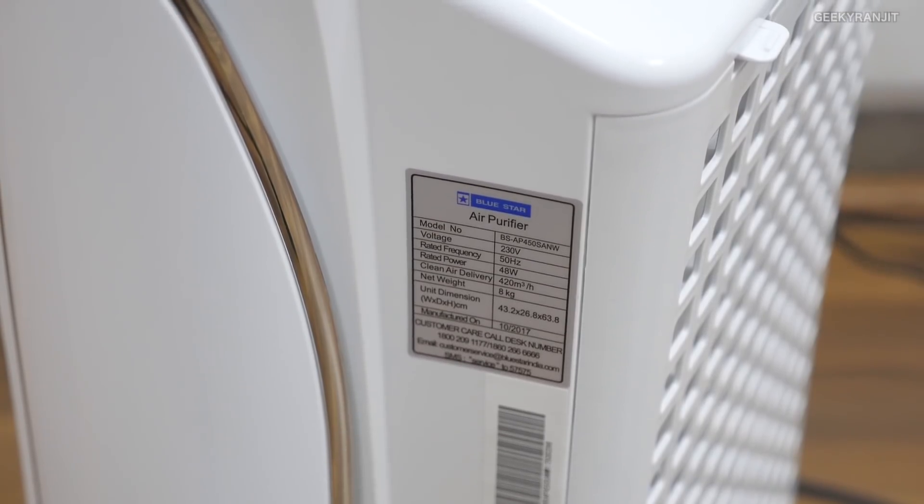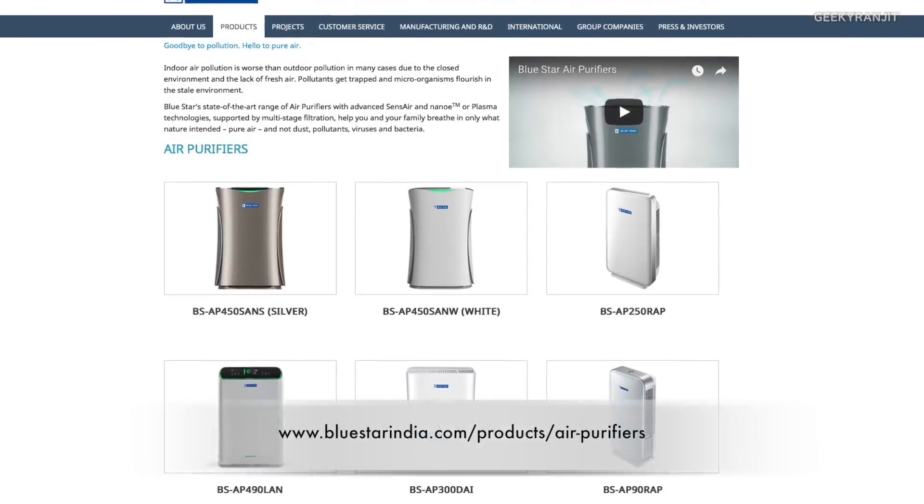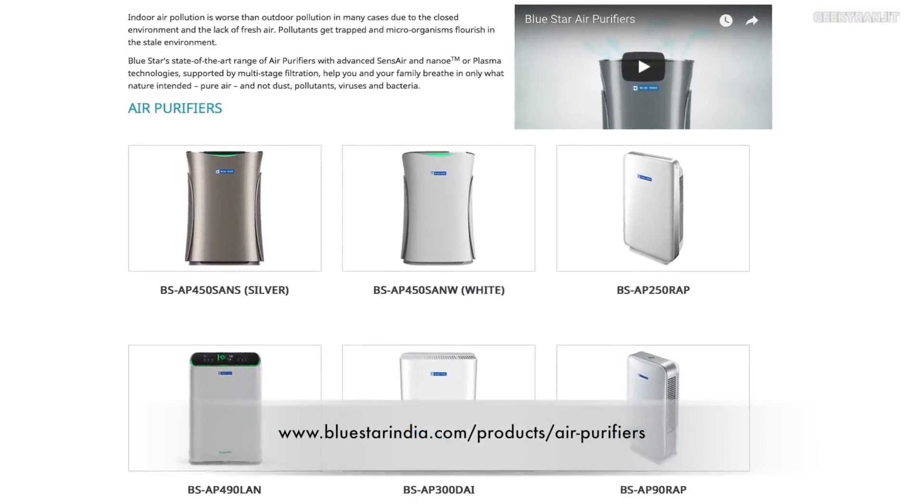If you're looking for an air purifier, I'd suggest looking at the capacity. Just like when you buy an air conditioner based on room size — 1 ton, 1.2 ton, or 2 ton — the same logic applies to air purifiers. This BlueStar model is rated for 650 square feet. So when buying, look at your room dimensions and choose accordingly. BlueStar offers various models with different capacities, as you can see on their webpage.